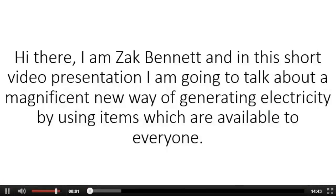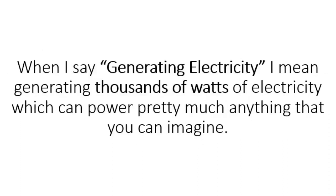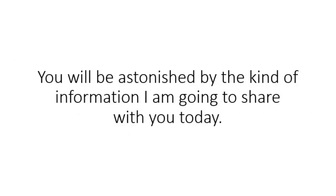Hi there, I am Zach Bennett, and in this short video presentation I'm going to talk about a magnificent new way of generating electricity by using items which are available to everyone. When I say generating electricity, I mean generating thousands of watts of electricity which can power pretty much anything that you can imagine. I will jump directly into the subject — you will be astonished by the kind of information I am going to share with you today.